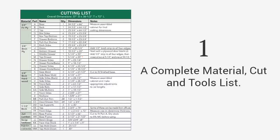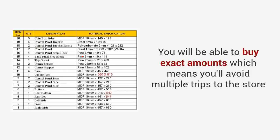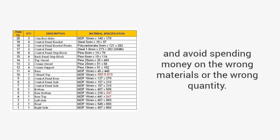But more importantly, each plan consists of five critical elements that will make projects as easy as building Lego bricks. A complete material, cut, and tools list — you get the exact materials, tools, and cutting lists for every project. You will be able to buy exact amounts, which means you'll avoid multiple trips to the store and avoid spending money on the wrong materials or the wrong quantity.